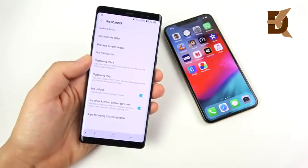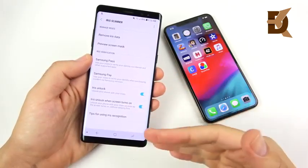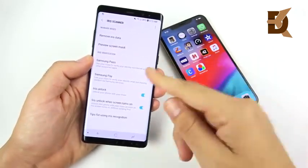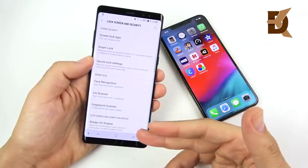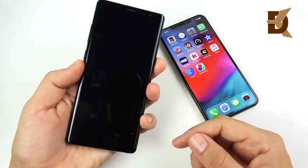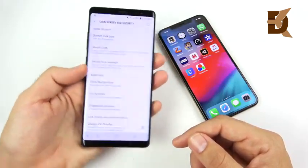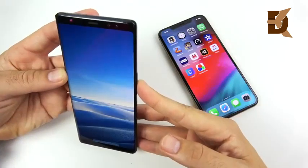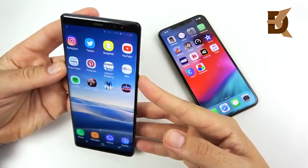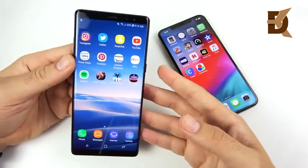Let's do an iris scanner versus Face ID speed test. Samsung implements a toggle so you can decide whether to unlock right when you open the phone or with a swipe — I'd like to see Apple do that with Face ID. The Note 8 has three ways to unlock; I wouldn't recommend face recognition as it's not as secure. The fingerprint scanner is speedy when you get your finger in the right place. Testing the iris scanner — three, two, one — and you can see it's rather fast. It works well but requires good lighting.